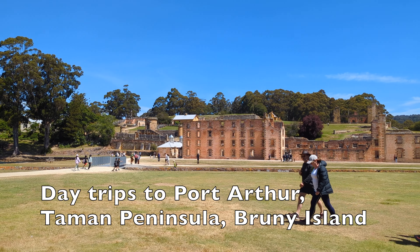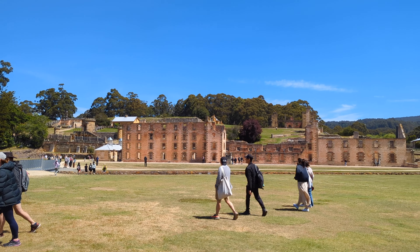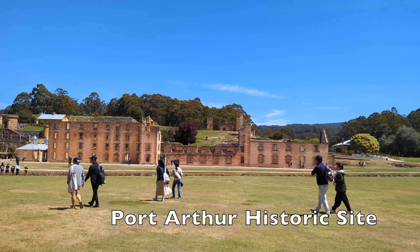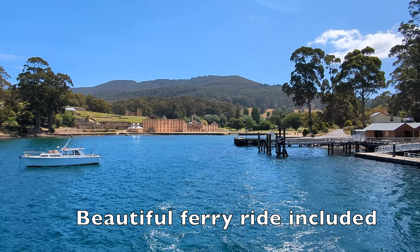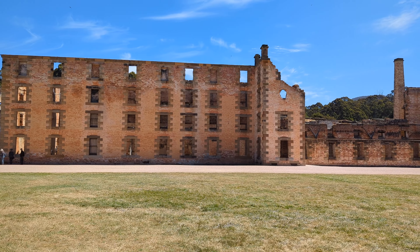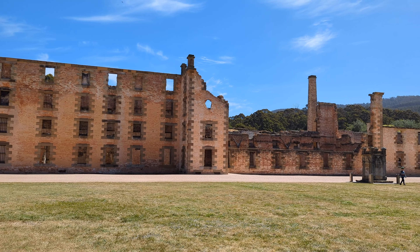If time is available, you can do some interesting day trips to Port Arthur, Tasman Peninsula or Bruny Island. Port Arthur Historic Site was a 19th-century penal settlement and is now an open-air museum. Ruins include the huge penitentiary and the remaining shell of the convict church. The site is a beautiful place with rich Australian history value and is an icon of Tasmania.